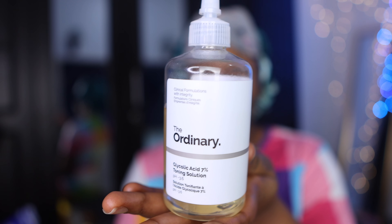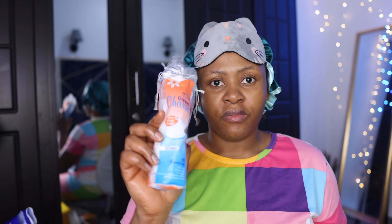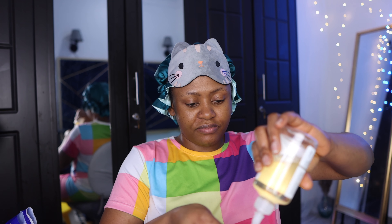To exfoliate, I use the Glycolic Acid by The Ordinary — it's an exfoliating toner which is very gentle and has been working really perfectly in removing my hyperpigmentation, which came as a result of pregnancy. I use cotton pads to apply it to my face and I ensure that my face is dry before doing that.